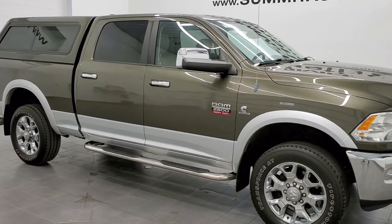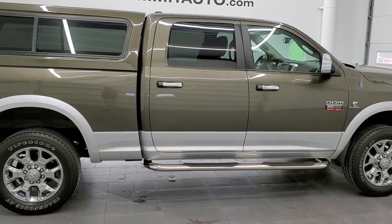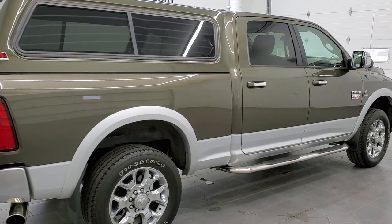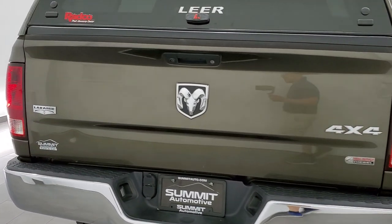This 2012 Dodge Ram 2500 crew cab six and a half foot short box is stock number 11776Z. We are here at Summit Automotive in Fond du Lac, Wisconsin — your new and used heavy duty truck and Ram headquarters.